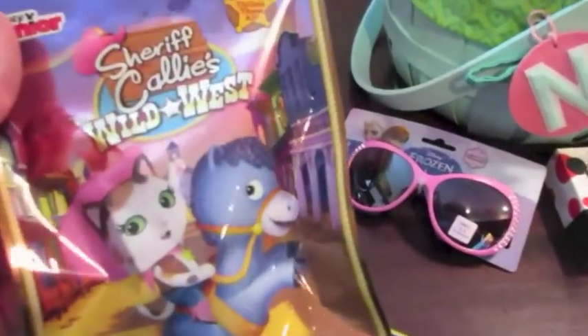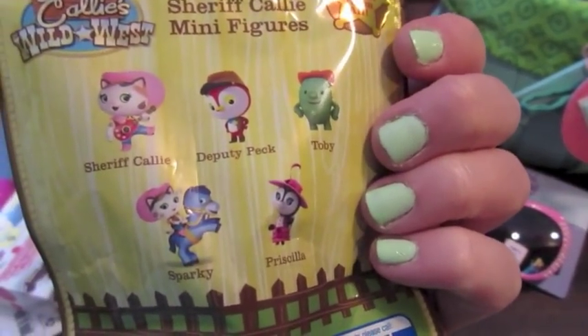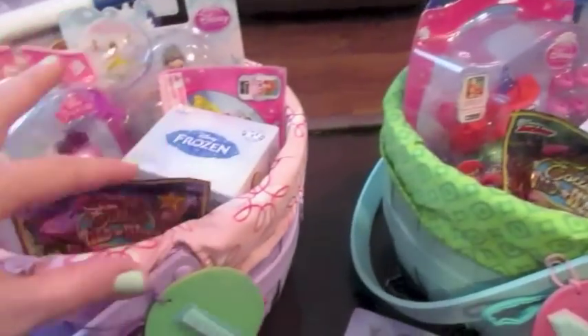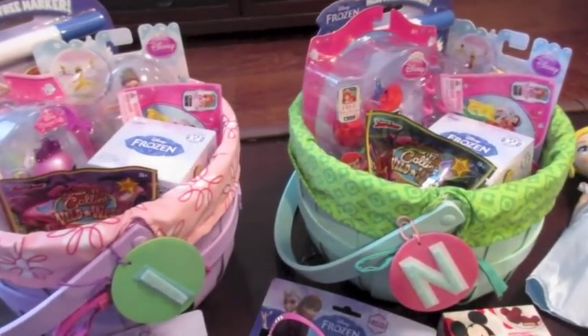I also found these Sheriff Callie's Wild West blind bags at Target. They have one of the Sheriff Callie characters inside, and I think the girls will like those as well — they both really like Sheriff Callie. So those are our blind bags and blind boxes; we're very into those right now, and I have a number of videos about those as well.